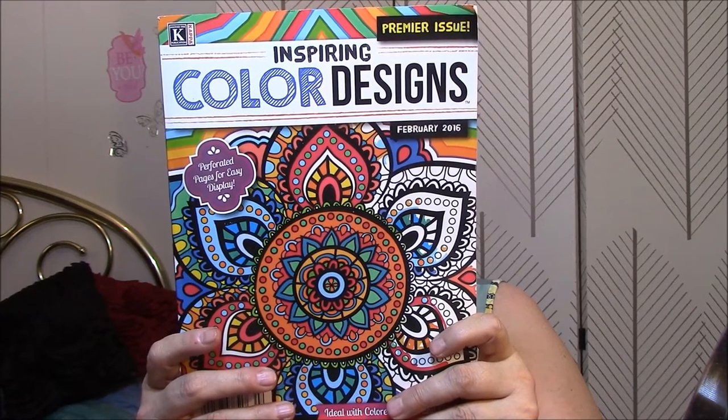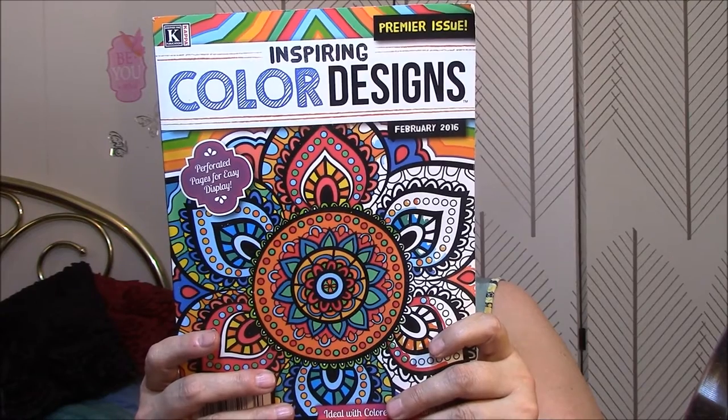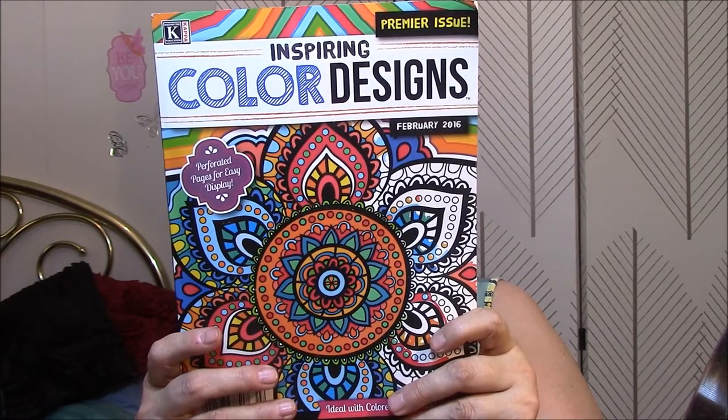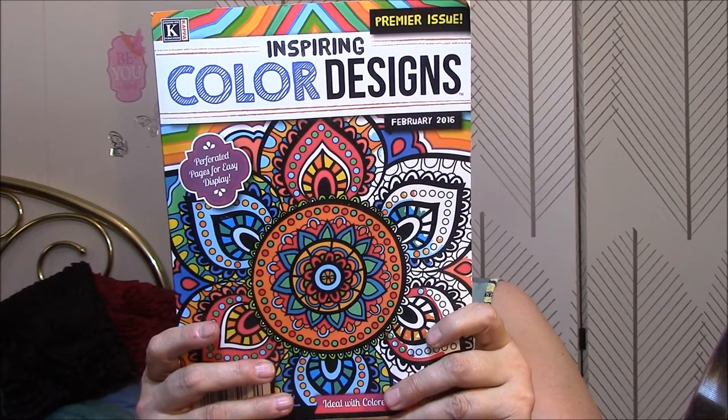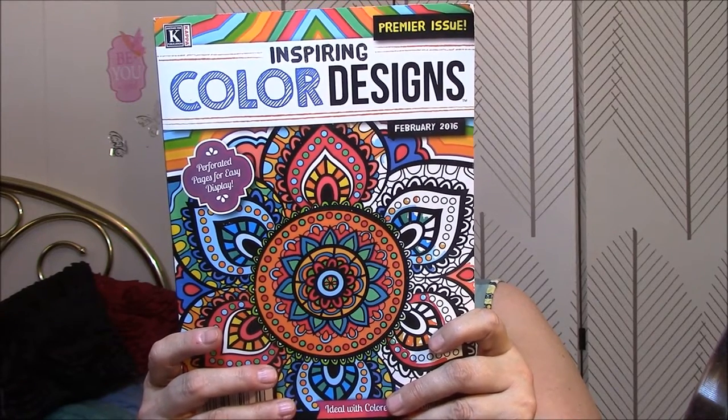Pens, highlighters, and even crayons — this is your time to create as you choose. Unlock the power of color and feel your stresses slip away. Discover your most relaxed self and have fun doing it. Okay, let's look at this book.